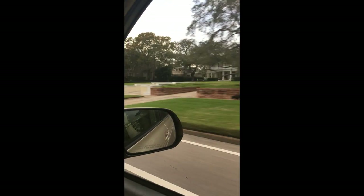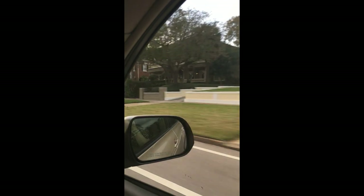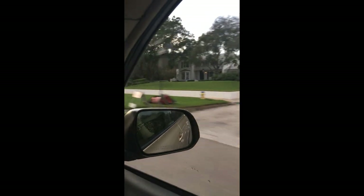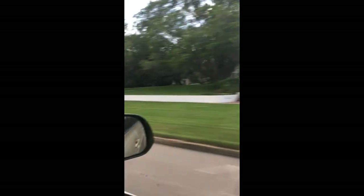I hope you've enjoyed this little day out with me. Don't forget to subscribe and like — more videos coming soon. Have a wonderful day!